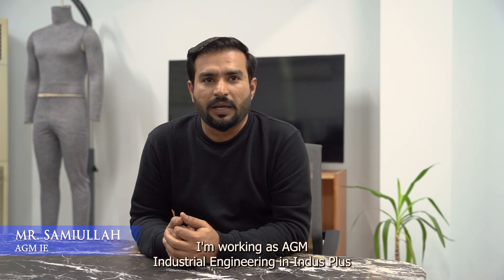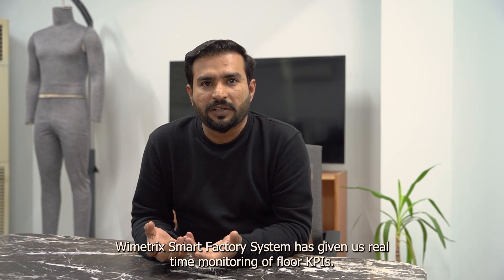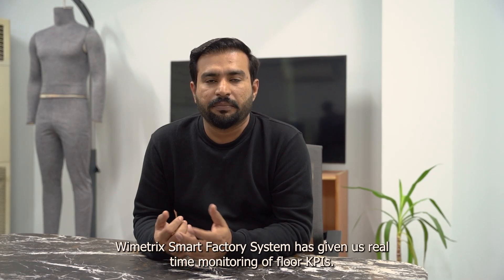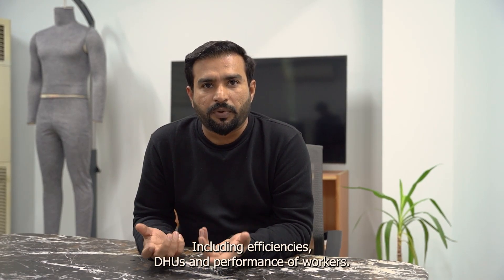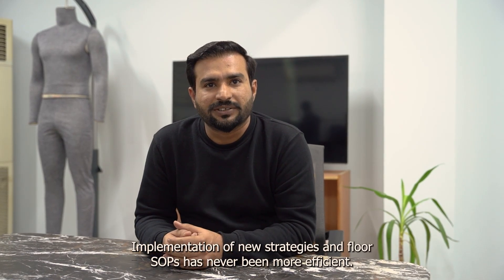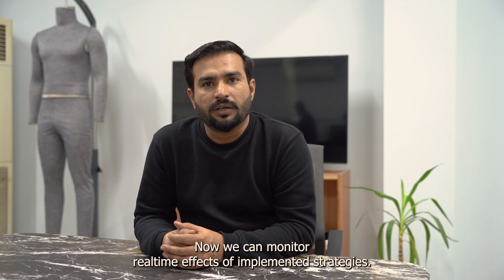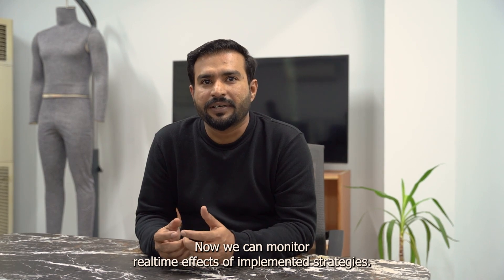Hi, this is Samuel. I am working as AGM Industrial Engineering in Indus Plus. Bymetrics' smart factory system has given us real-time monitoring of our floor KPIs, including efficiencies, DHU, and performance of workers. Implementation of new strategies and floor SOPs has never been more efficient, and now we can monitor the real-time effects of any implemented strategy.